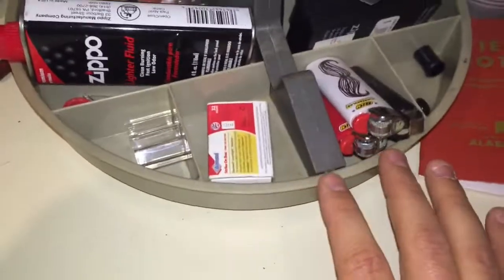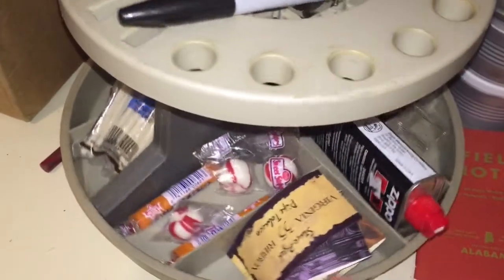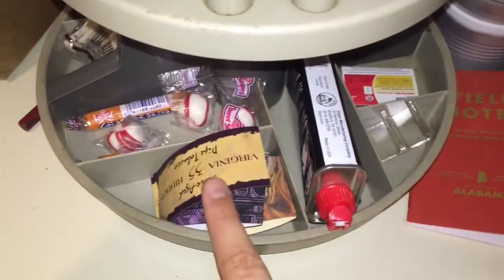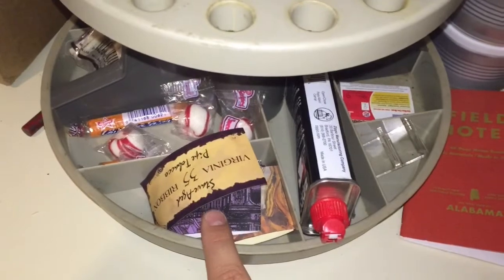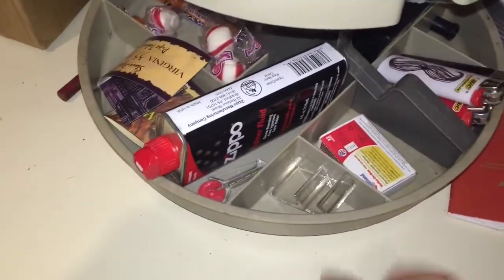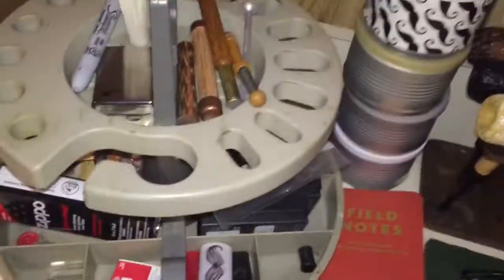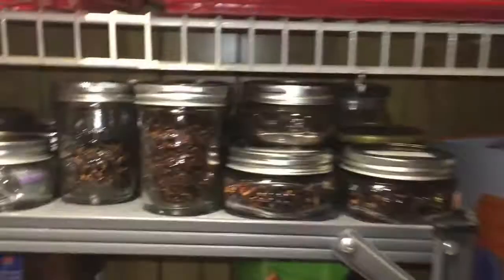Down below we've got box matches, some Bics, my Zippo boxes, pipe cleaners, some treats, old tin labels I use for box notes in the diabos, and Zippo fluid. There are also some softy bits down there.